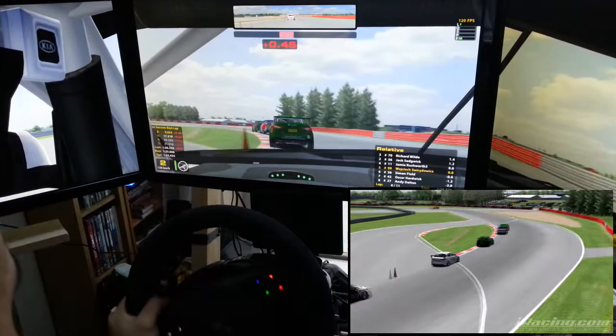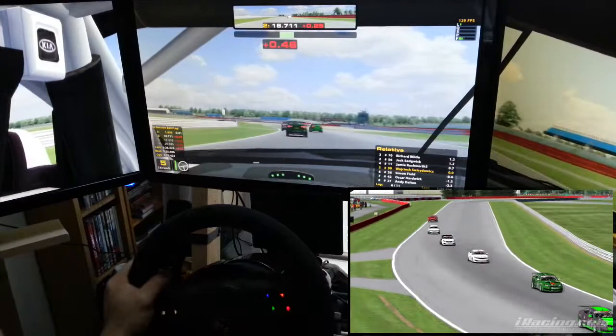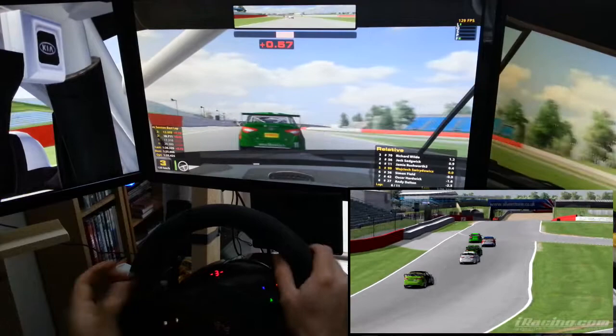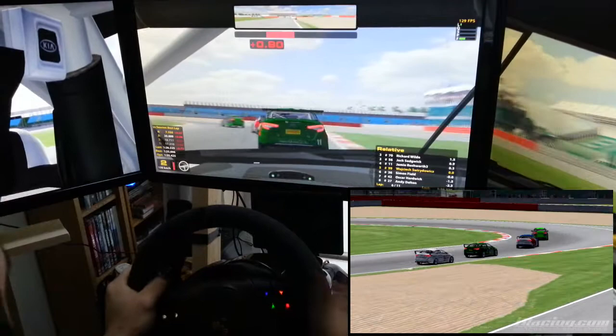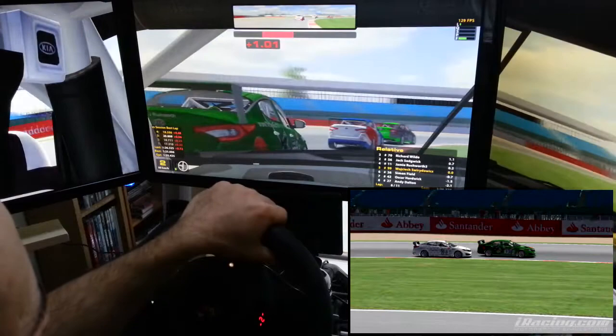Richard White just took second place off Jack Sedgwick — he went too wide and slowed down significantly. Jamie caught up to them and soon it's going to be four, even five cars battling for second place. I tried to sneak past Jamie but he just defended very nicely. I didn't actually expect him to go inside so aggressively, but he defended well — no problem.